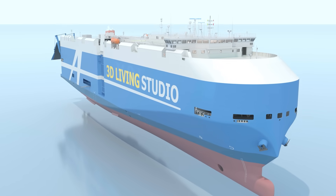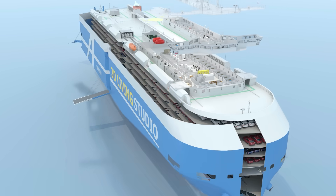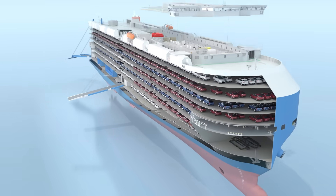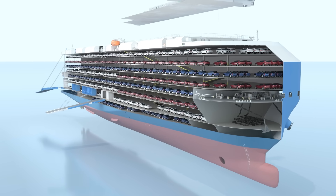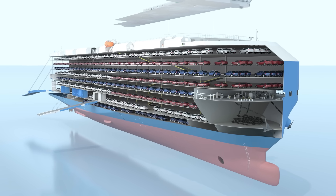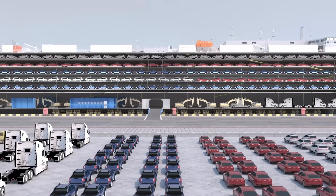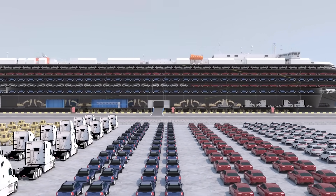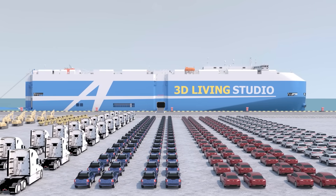Imagine you are a super rich person — you have your own RoRo, you live in the penthouse on top, and your garage below holds 6,000 cars. Pretty sweet, right? Just some wistful thinking. Thank you for watching. If you see that I missed anything, please add it to the comments below. My name is Lucius — I will see you in the next video.